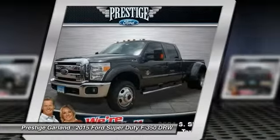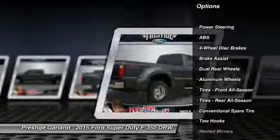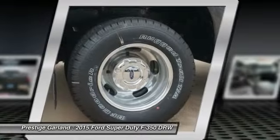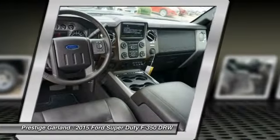Here are some of this vehicle's great options: tow hitch, anti-lock braking system, traction control, power passenger seat, steering wheel audio controls, driver airbag, power steering, adjustable steering wheel, cruise control, auto-dimming rear-view mirror.